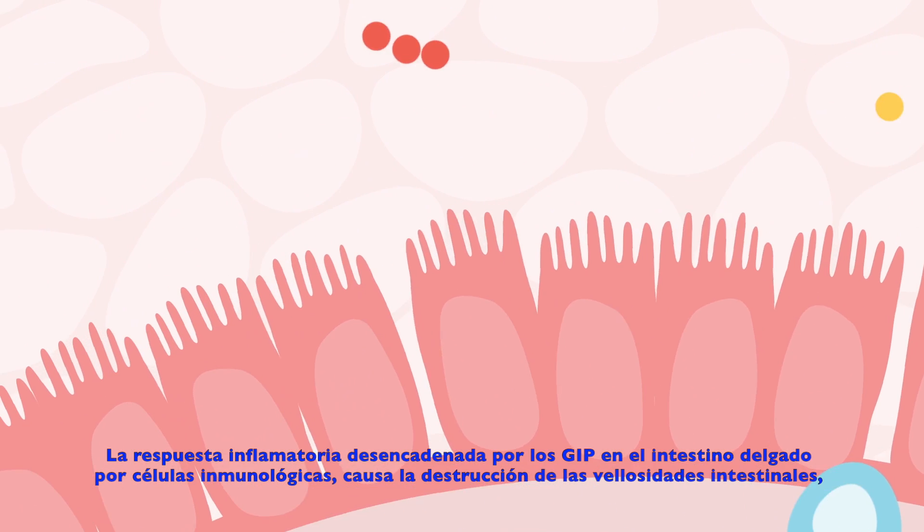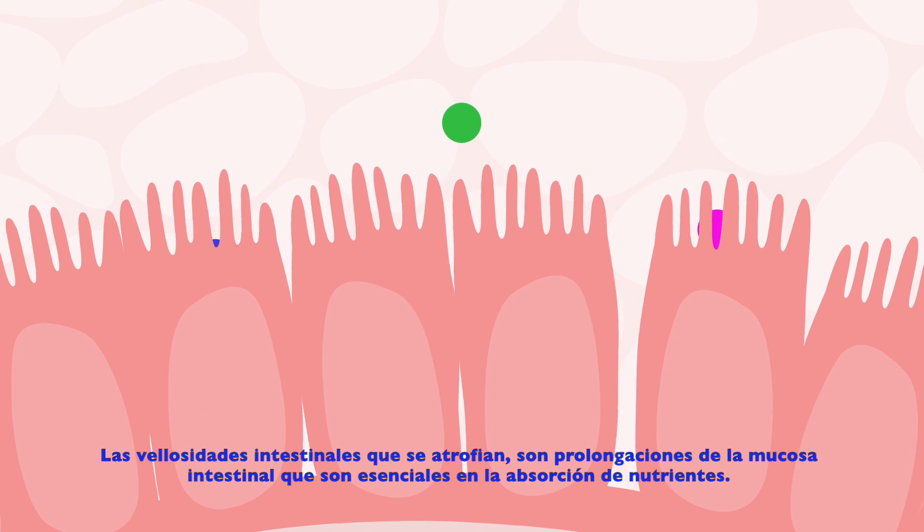The inflammatory response to GIP in the small intestine causes destruction of the villi, the finger-like prolongations of the intestinal mucosa that are essential for the absorption of nutrients.